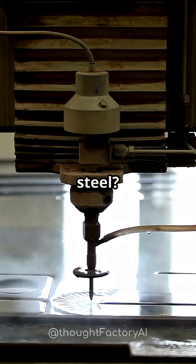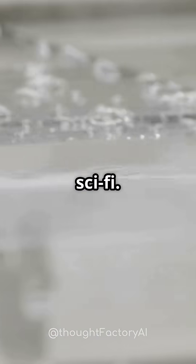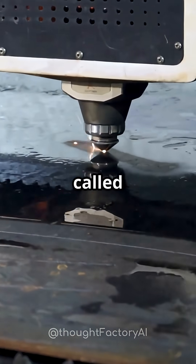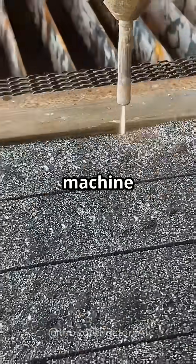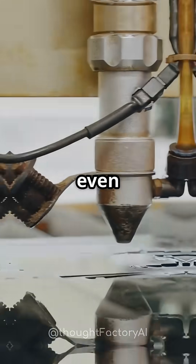Can water cut through solid steel? Sounds like science fiction, right? But this isn't sci-fi, it's a real mind-blowing technology, and it's called a water jet. With nothing but high-pressure water — sometimes mixed with a little sand-like dust — this machine can slice through iron, titanium, granite, bulletproof glass, and even carbon fiber.